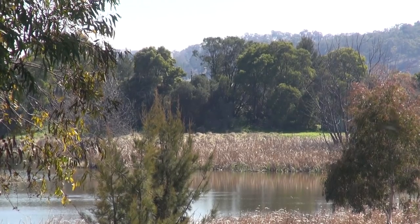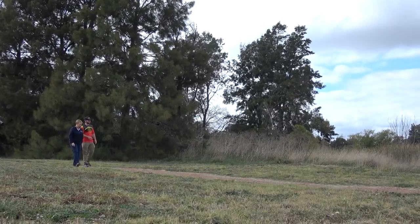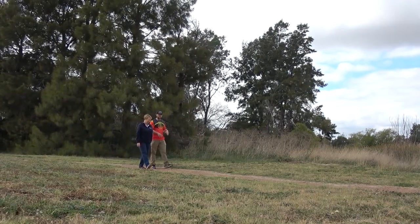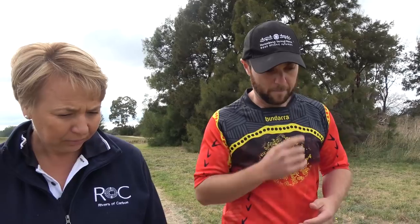We're out here this morning at Jerrabamba Wetlands. When I look at these wetlands I see abundance of food. I see plants that we can use for materials to make our shelters and to make our rafts, and I also see medicine. There are a lot of reeds growing in the wetlands that we can utilise for both food and medicine. As Aboriginal people, we often see our foods and medicines as the same.